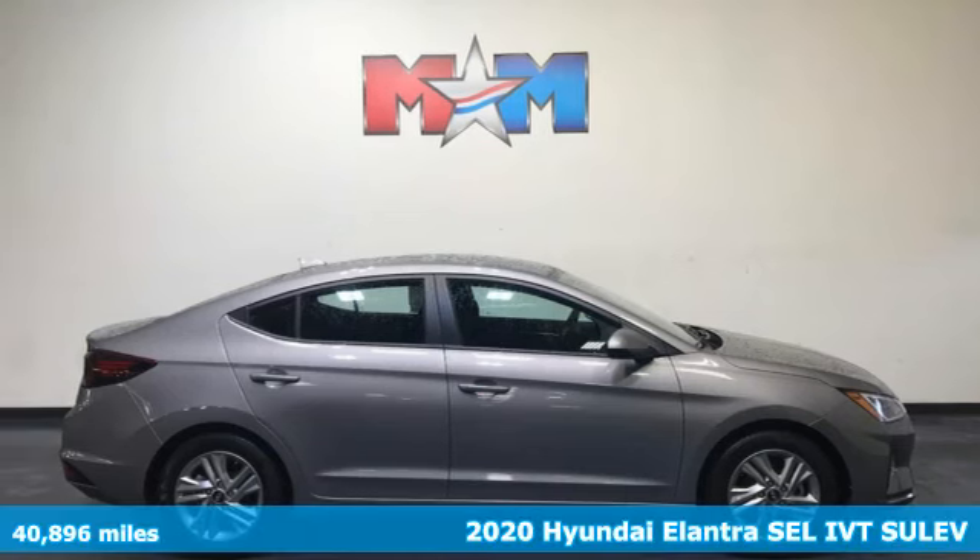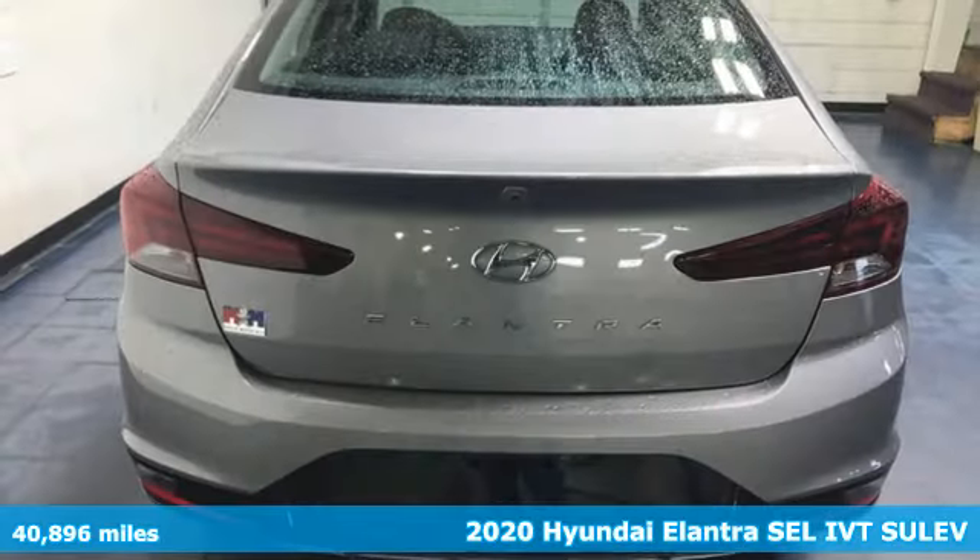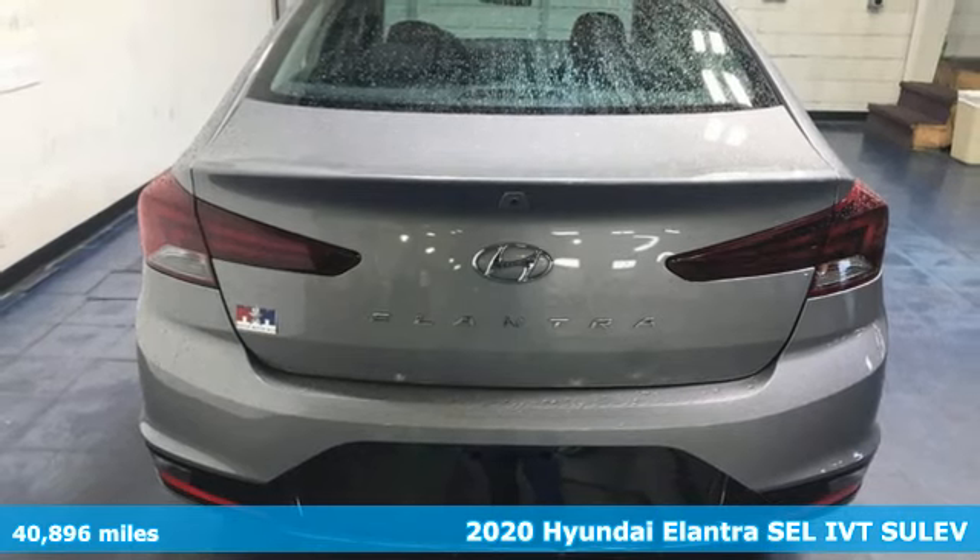Here's a 2020 Hyundai Elantra. Challenging convention to find a better way, it's the Hyundai way.